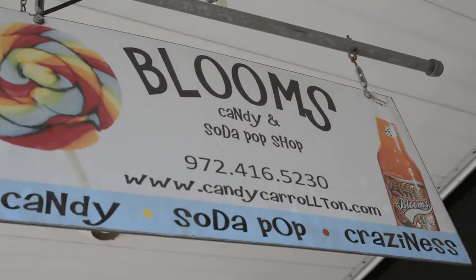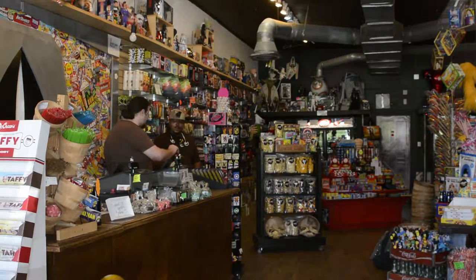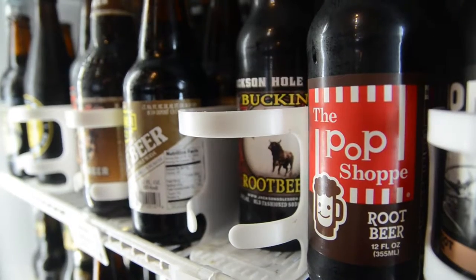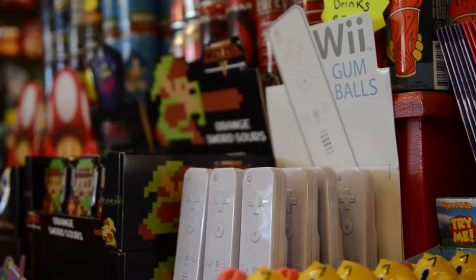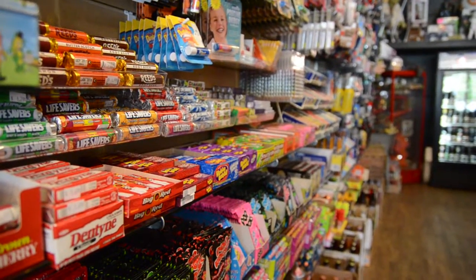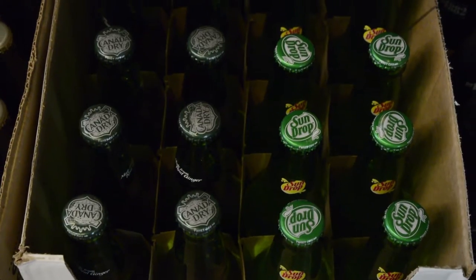In the downtown square of Old Town Carrollton, collectors, kids, and everyone in between can now get their retro candy and soda fix at Bloom's Candy and Soda Pop Shop. For years the store has housed flowers, and the owner only recently discovered the public's want for old candy and pop.